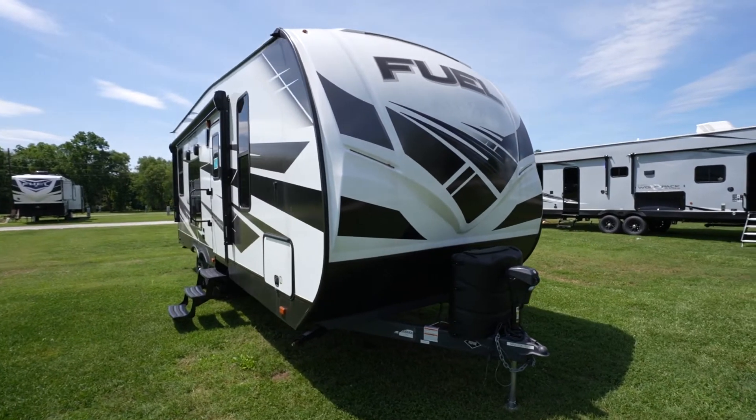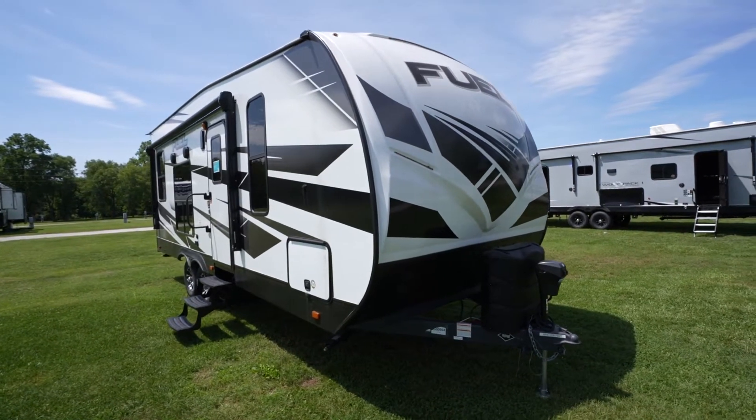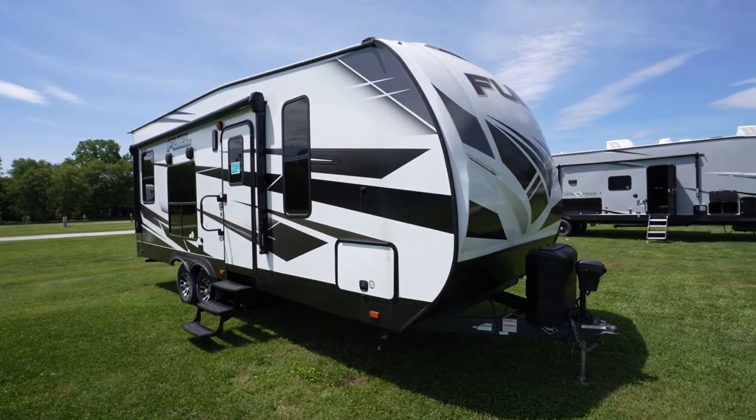The toy hauler — so versatile. Not only can you haul your toys all over the country, but you'll get some additional sleeping space for those camp compadres. Heartland makes some great toy haulers for you to choose from. Right now, I want to go over the Heartland Fuel Sport, a travel trailer toy hauler exclusive to Camping World. What do you say we start by checking out some fantastic Fuel Sport features?